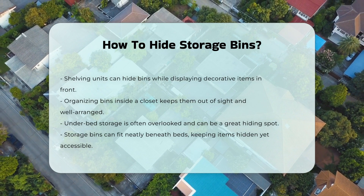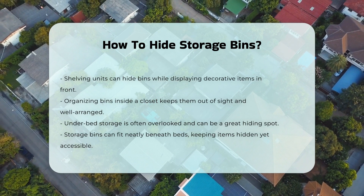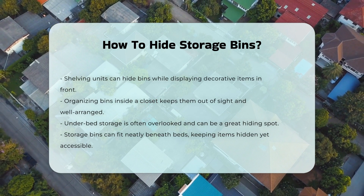Lastly, think about utilizing under-bed storage. This area is often overlooked. Storage bins can fit neatly beneath beds, keeping items hidden yet accessible.